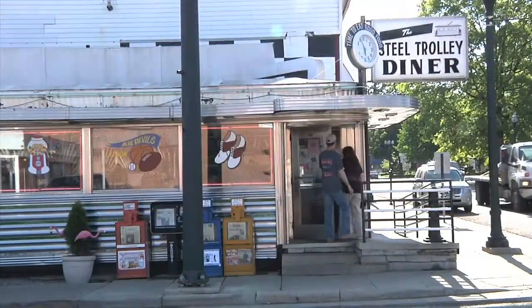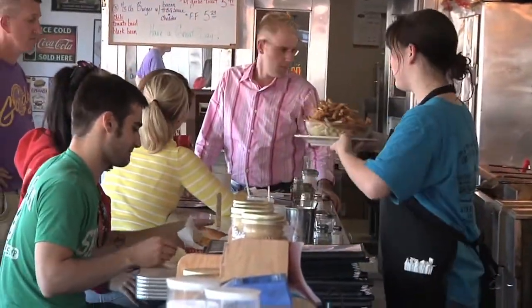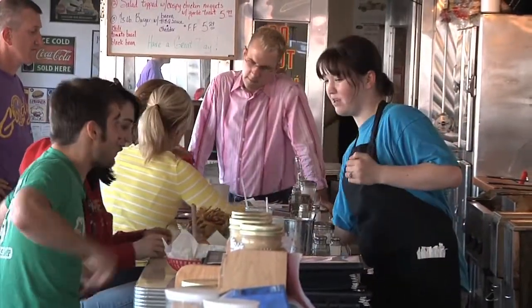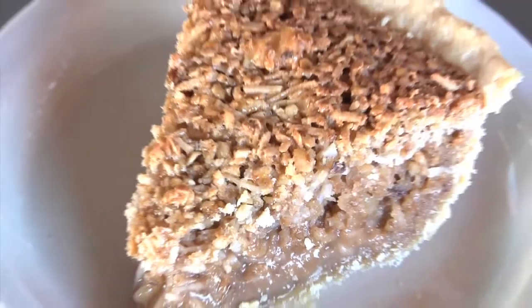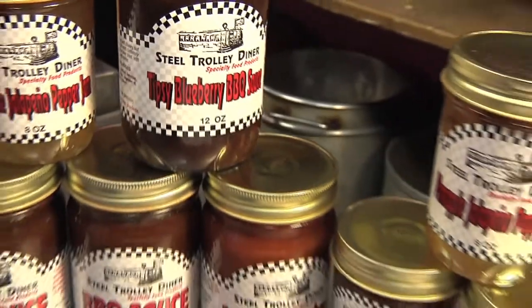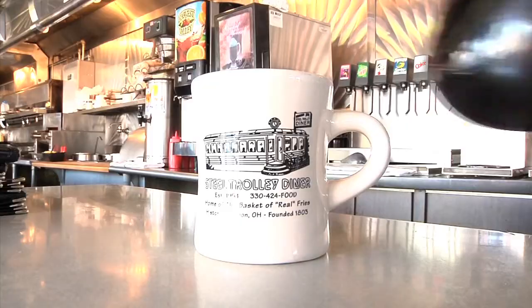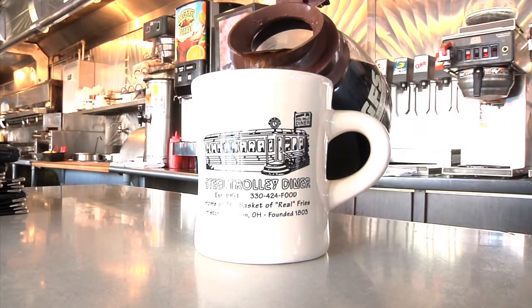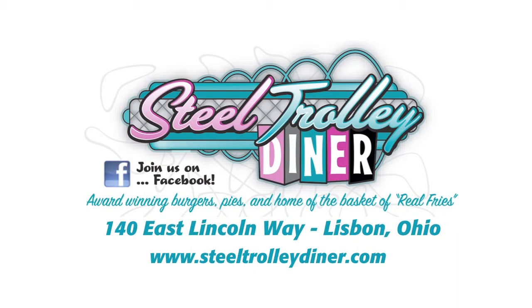For an authentic diner experience, look no further than the Steel Trolley Diner in downtown Lisbon, Ohio. Award-winning hamburgers with all of your favorite toppings, fresh-cut fries and onion rings, delicious milkshakes, and some of the best homemade pies you'll find anywhere. Stop by the marketplace and pick up Steel Trolley's original topping sauces, t-shirts, and classic candies. For hometown service and great food, visit the Steel Trolley Diner in Lisbon, Ohio. Follow us on Facebook or at SteelTrolleyDiner.com.